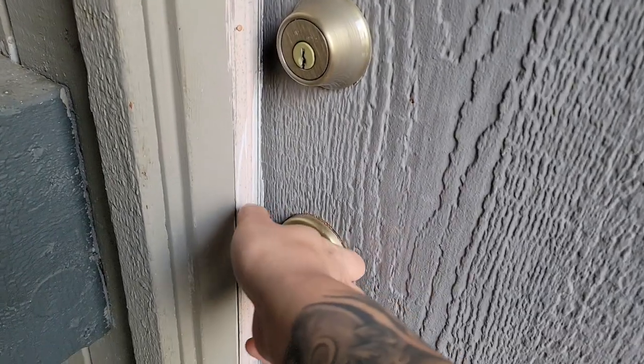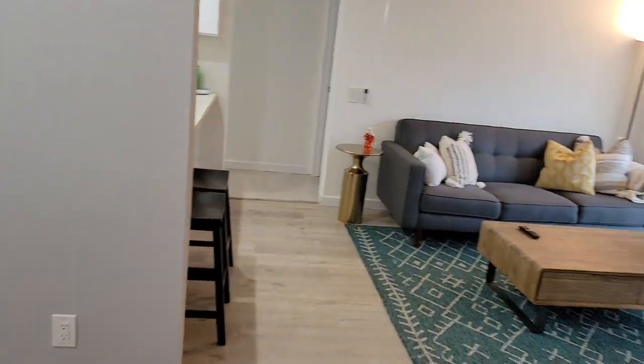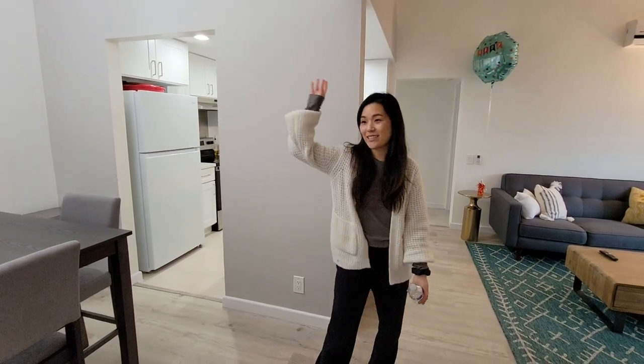Hello, everyone. Welcome to our first apartment tour! Are you gonna add into the commentary? Yes, I will be. Okay, well, we can start here.